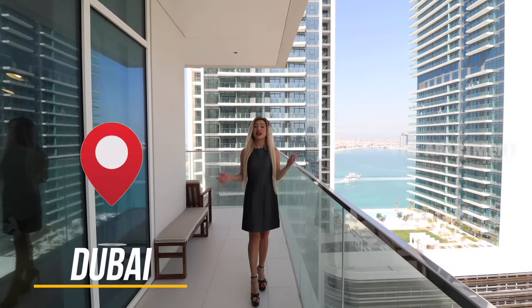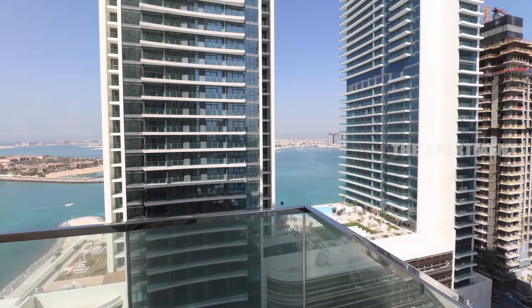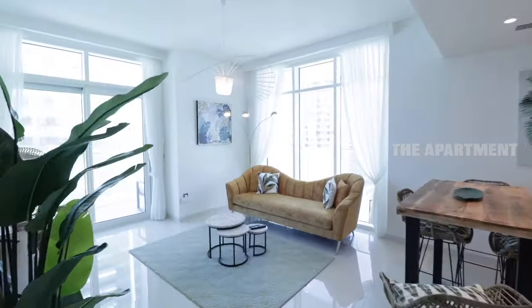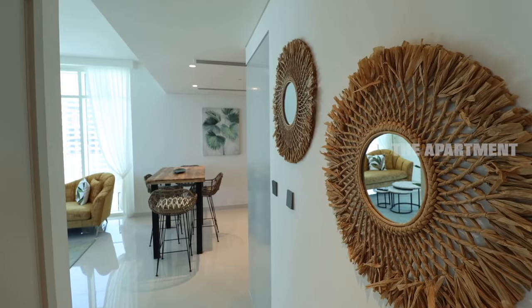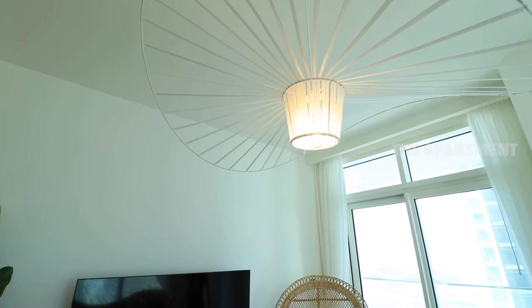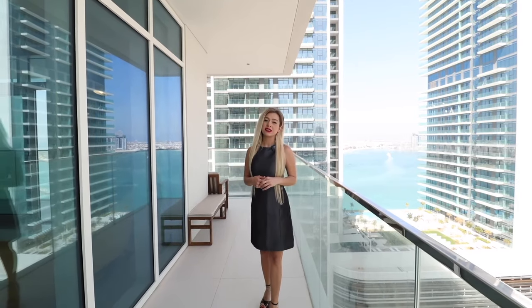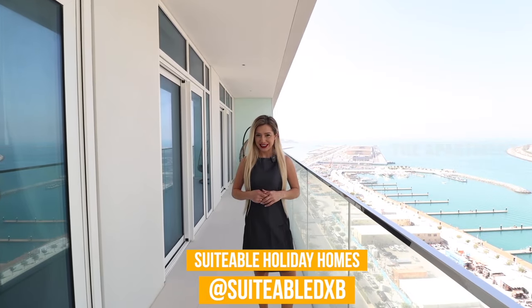Hello, welcome to my channel. Today I will show you where you can stay for your Dubai vacations. Stay tuned. We are going to tour a custom-designed holiday home located at Imar, which runs in Dubai Harbor. This is a great place for your Dubai vacations. You can rent this place from Suidabal. Their Instagram address is Suidabal DXB. I will leave their information in the description below. If you are ready, let's start the tour.